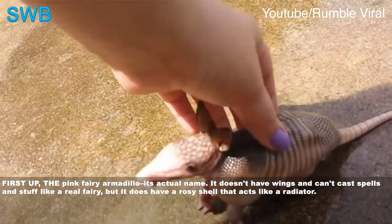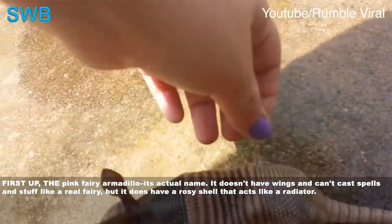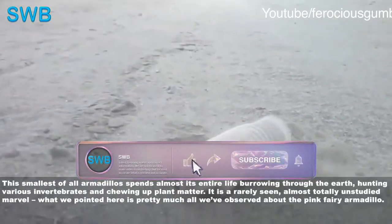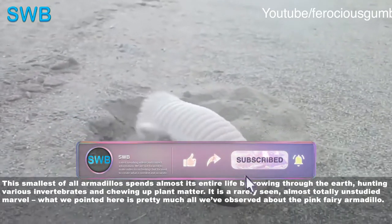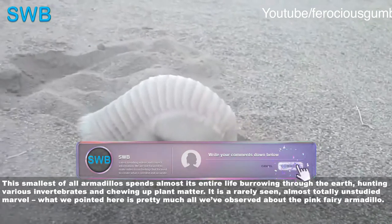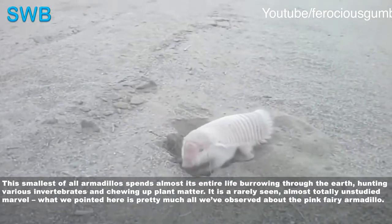It doesn't have wings and can't cast spells like a real fairy, but it does have a rosy shell that acts like a radiator. This smallest of all armadillos spends almost its entire life burrowing through the earth, hunting various invertebrates and chewing up plant matter. It is a rarely seen, almost totally unstudied marvel — what we've noted here is pretty much all we've observed about the pink fairy armadillo.